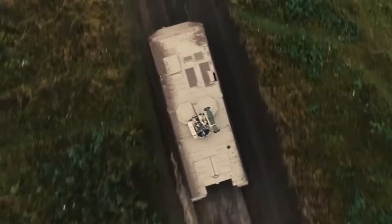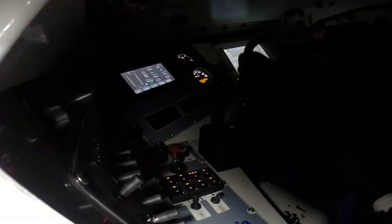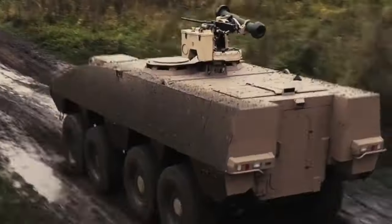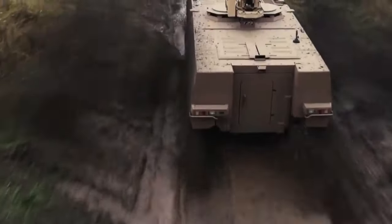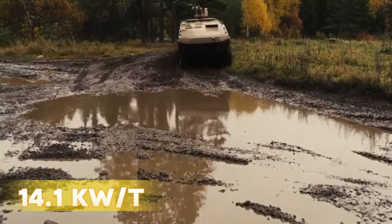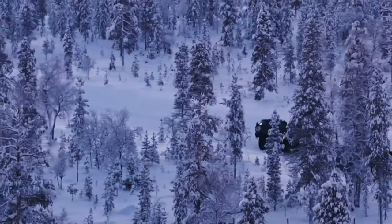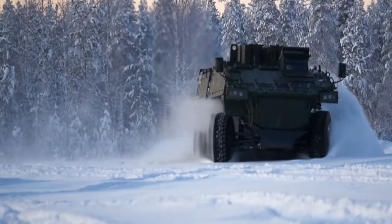Complementing its protective features is the AMV XP's exceptional mobility, facilitated by a sophisticated hydropneumatic suspension system that adjusts each wheel individually, enhancing maneuverability and ride comfort in rough terrain. Powering the Patria AMV XP is a Scania diesel engine delivering 603 horsepower, coupled with an automatic transmission system offering seven forward gears and one reverse gear. With a power-to-weight ratio of 14.1 kW/t at maximum weight, the AMV XP's fusion of advanced design, robust protection, and formidable power capabilities positions it as a versatile and reliable armored vehicle, ideally suited for a wide array of military and security operations.